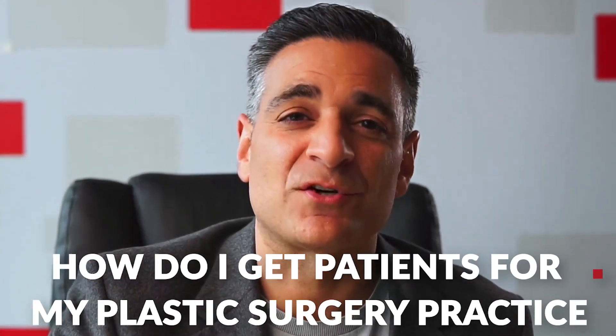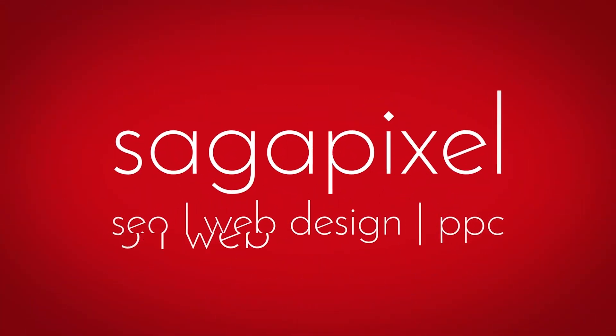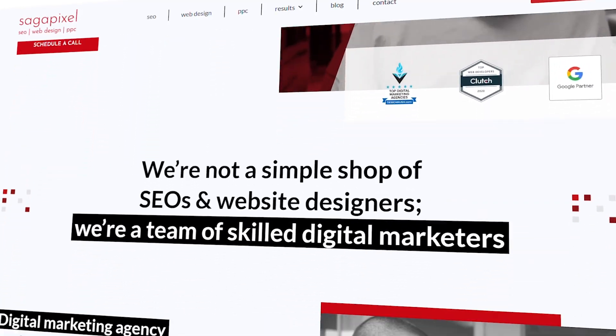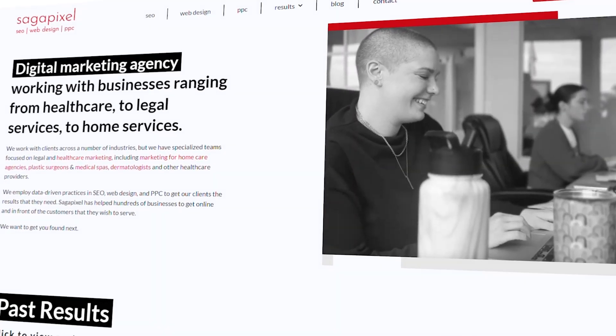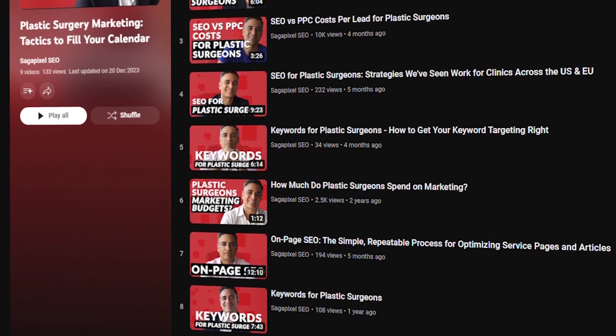So how do I get patients for a plastic surgery practice? In this video, I'm going to share some proven practices that you can employ to fill your calendar. My name is Frank. I'm the founder of SagoPixel. We do digital marketing for plastic surgeons in both the United States and Europe. I have a full playlist on different aspects of plastic surgery marketing linked in the description. Make sure you check it out, and if you have any questions, leave them in the comments — I personally will be checking them.